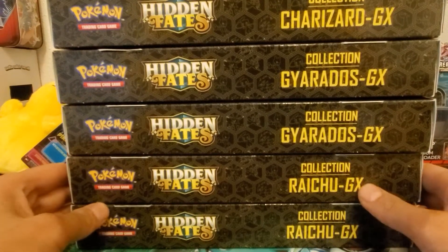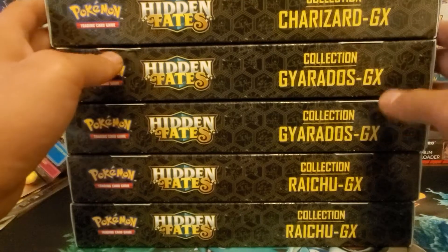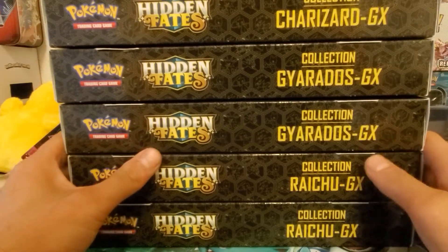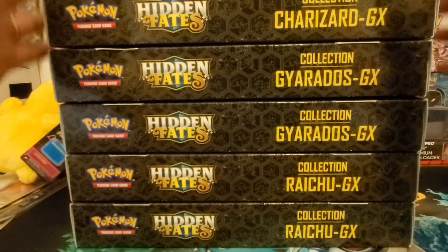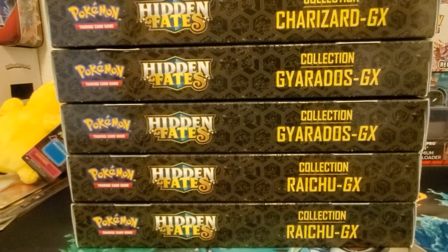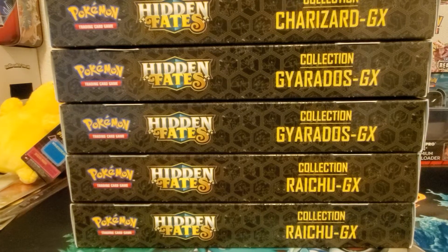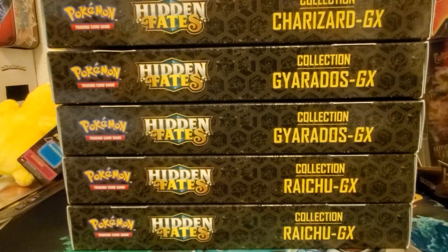Yeah, just three of these will be opened up. The other three are actually sold right now - I decided to sell a couple because I spent a lot more money than I wanted to and I'm trying to get something else. So we've got three sold, and we're gonna open one of each. Let's set that to the side.